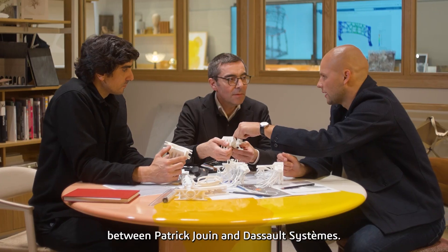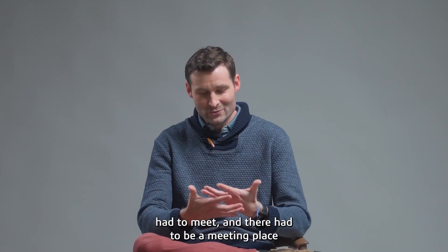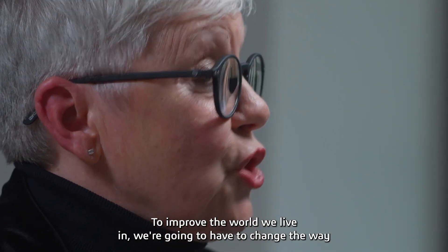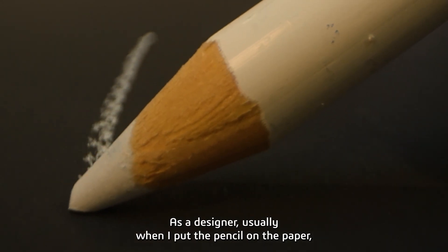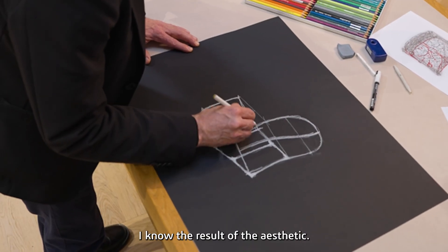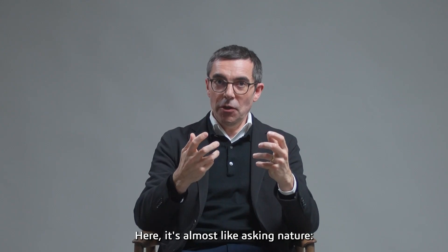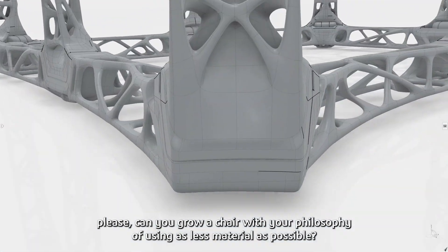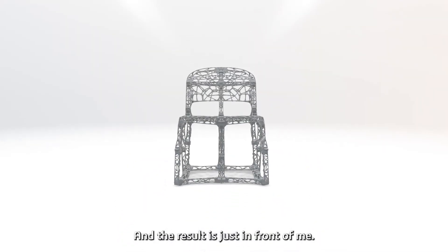It's a collaboration between Patrigion and Dassault Systems. The world of engineering and design had to meet, and there had to be a meeting space where the platform plays its role. To improve the world we live in, we're going to have to change the way we produce, the way we design, and the way we use materials. As a designer, usually when I put pencil on paper I know the aesthetic result — but here, it's almost like asking nature: please, can you grow a chair with your philosophy of using as little material as possible? And the result is just in front of me.